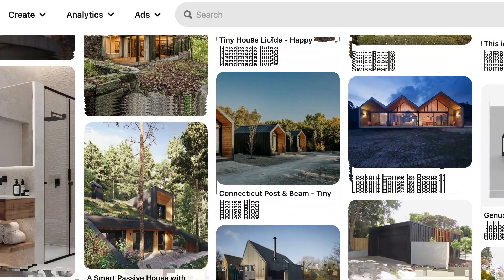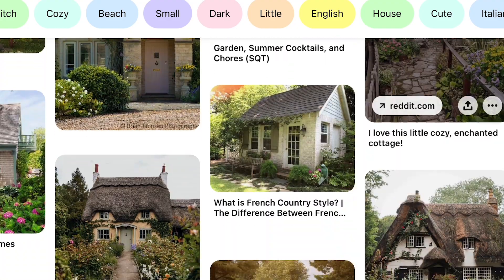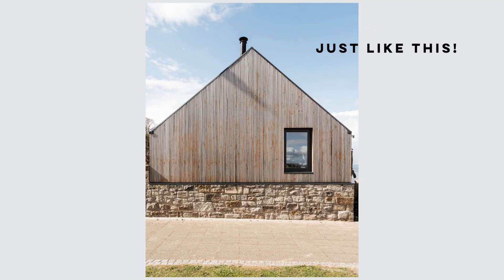James has a love for vertical cladding and the use of black when it comes to architectural features, whereas I really like the cottage aesthetic. We found an image which perfectly combines both of those ideas. Obviously our bungalow isn't as tall as that, but we're still thinking of doing an over-grouted stone border that will probably sit just underneath the windows.